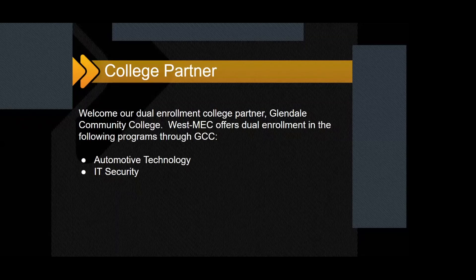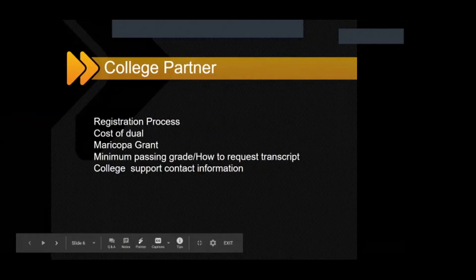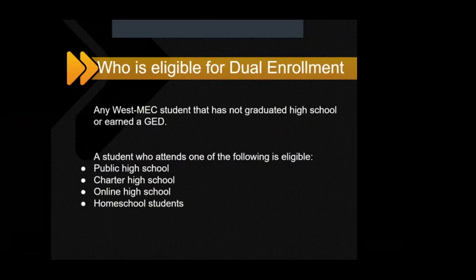If you want to use services at the college, you do need an ID. You can go to Glendale Community College once you're registered for dual enrollment and get your ID there. As for who is eligible for dual enrollment: any West Met student who has not graduated high school or earned a GED. If you attend a public high school, a charter high school, if you are homeschooled, or do online school, you are eligible. If you have graduated or earned a GED, you are considered a graduate and unfortunately not eligible for dual enrollment.